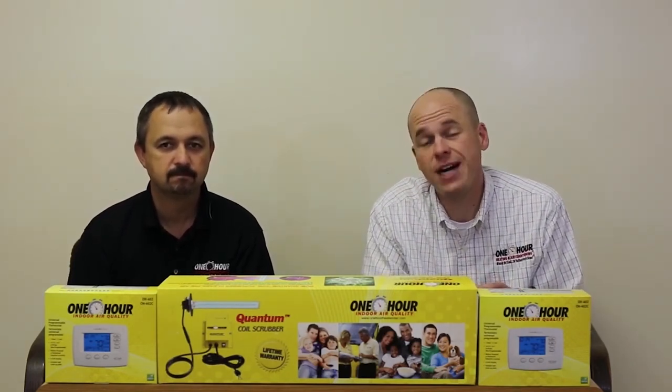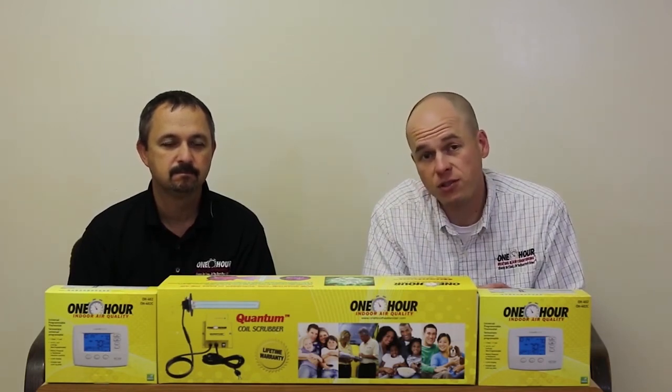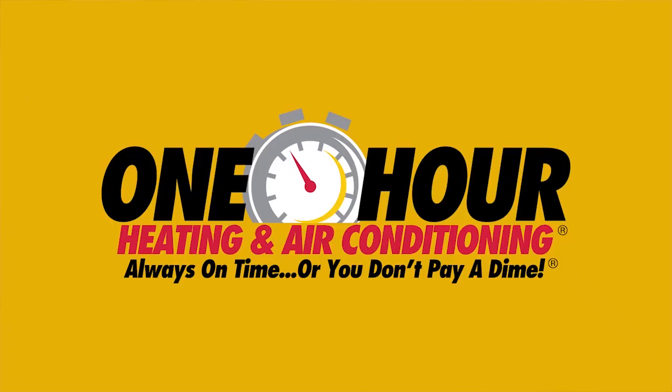For more information, give us a call at 910-534-4462 or go to onehouraircarolinas.com.